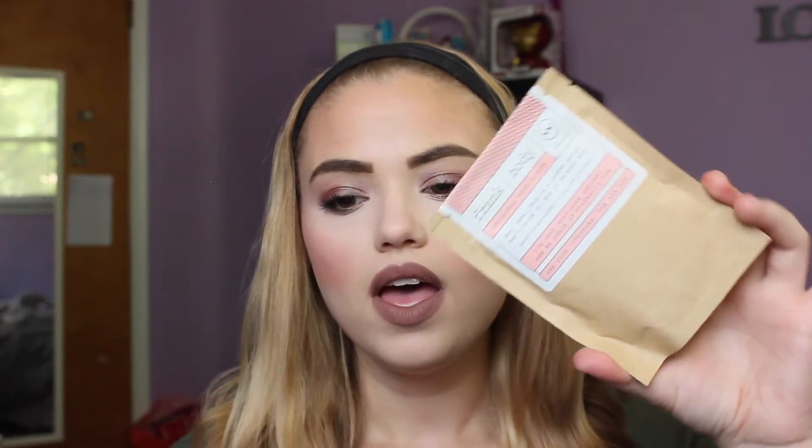Last but certainly not least, the last product I got in my bag this month is a body scrub — the Frank Body Original Body Scrub. It says: 'Hey babe, this is a coffee scrub. Don't drink it. Rub it on your bod.' It comes in packaging kind of like a bag of coffee. You can only get it on frankbody.com, but if you use the code ipsybabe you get 10% off. I'm not a big body scrub person with coffee-scented things — I prefer fruitier scents in the shower — but I love the smell of coffee, so I'll still use it and not put a good item to waste. Let me know if you want a review on this.